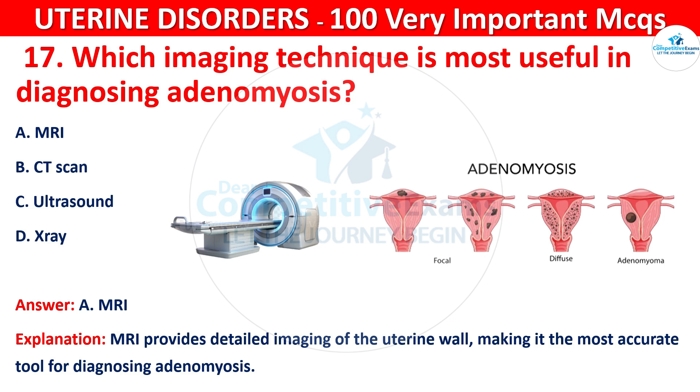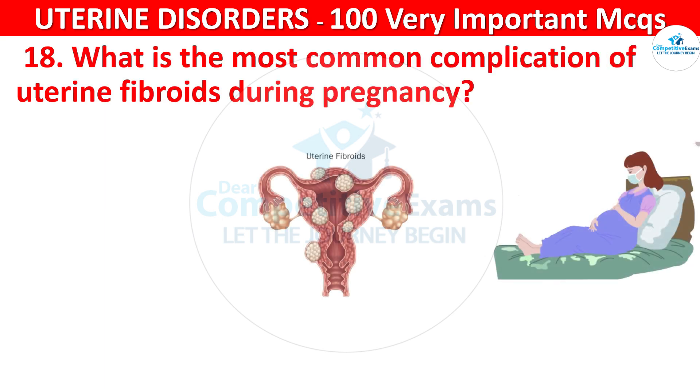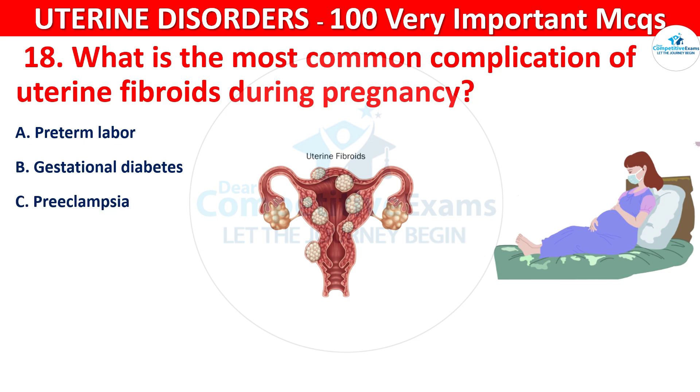Question 18. What is the most common complication of uterine fibroids during pregnancy? Your options are: preterm labor, gestational diabetes, preeclampsia, or miscarriage.